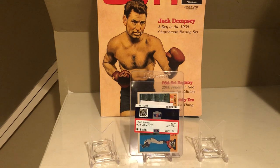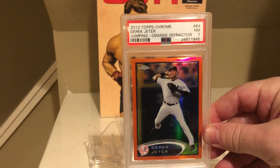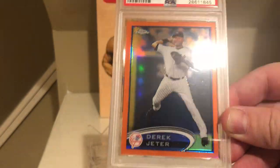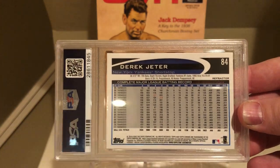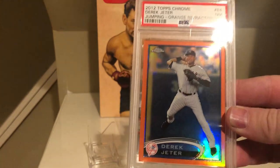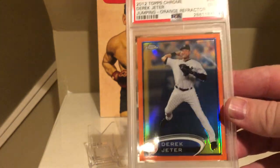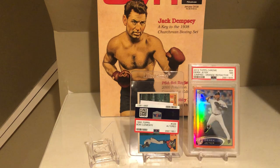You're better off, for vintage cards, just getting them already graded so you're not taking that risk. Another card that was a minor disappointment was the Derek Jeter 2012 Topps Chrome orange refractor. I'm not really sure why it got a seven — it looks pretty nice. But there's probably some sort of surface issue. Now that I'm looking at it, you can see there's like a little dent in the card. I didn't notice that when I submitted it. Obviously not a big card, but I would love to have gotten a PSA 10.